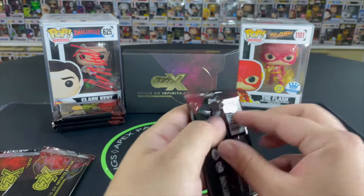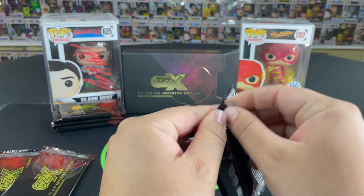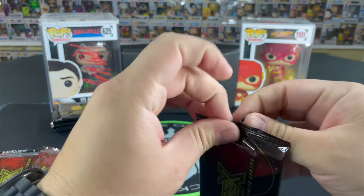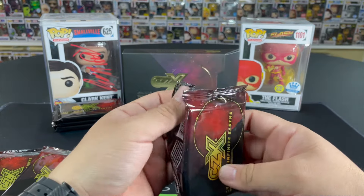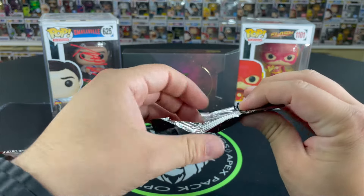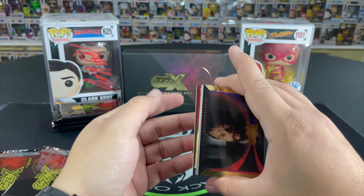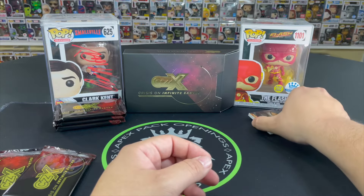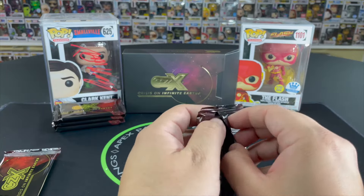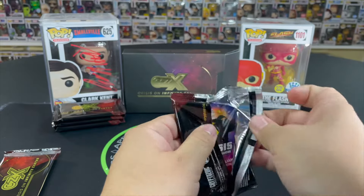All right, here we go. These packs are kind of double-layered. I can see a little something over there — let me see. I think that red is going to be an auto, so we're going to save that pack for last. On to pack number two — first pack magic worked! Let's see what we can get out of this next pack.